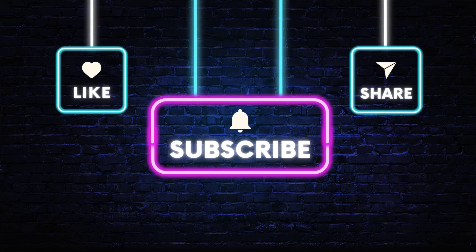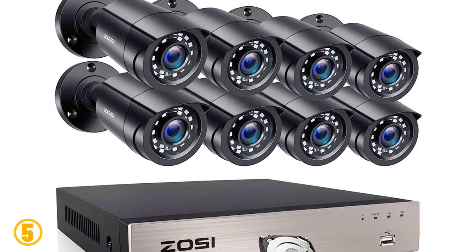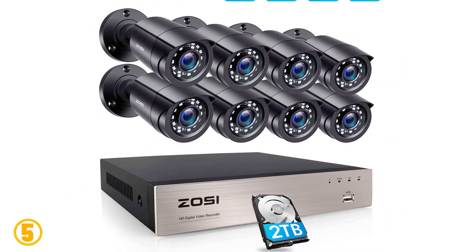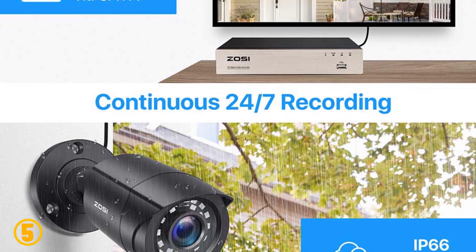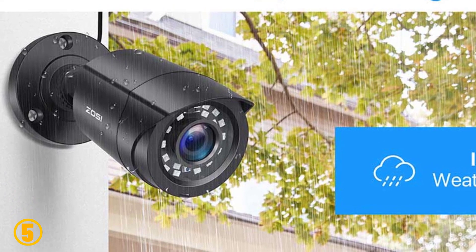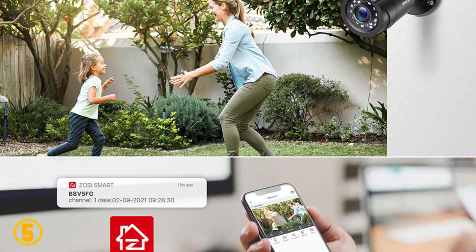Okay, so let's get started. Video number five on our list is the Zosie 8-channel CCTV system. Specifications: brand name Zosie, resolution 2 megapixels, 8 pieces of cameras, model number 8VN-106-8S20, image sensor 1/4-inch color CMOS, camera resolution 1080p HD, IR night vision up to 80 feet, 24 IR LEDs, 8-channel 5MP Lite HD TVI network DVR, viewing angle 90 degrees, compression format H.265+.